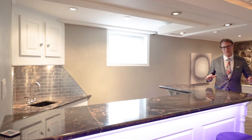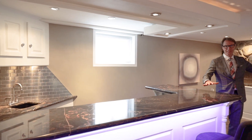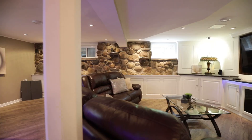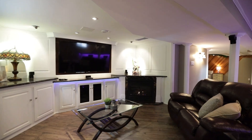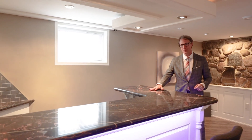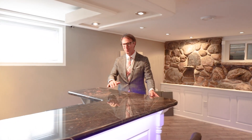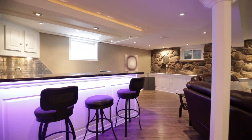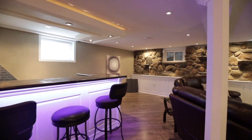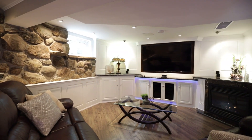The absolute highlight of the lower level is this entertaining space — not only a large format TV and a Napoleon built-in gas fireplace, but this stone countertop over eight feet long, one piece with no seams, for both the upper and lower levels. Look at the stone feature wall, the built-in cabinetry, and the lighting. You could be making all kinds of fabulous memories with family and friends — it is a space truly built for living and entertaining.